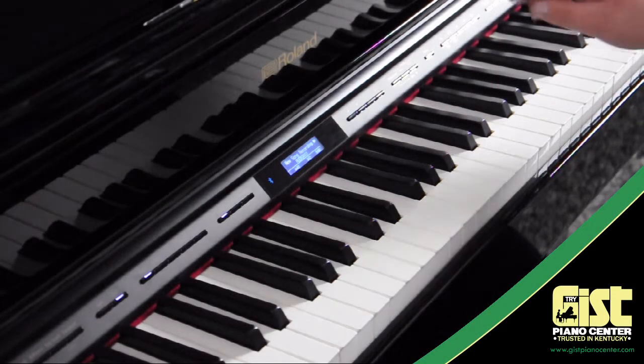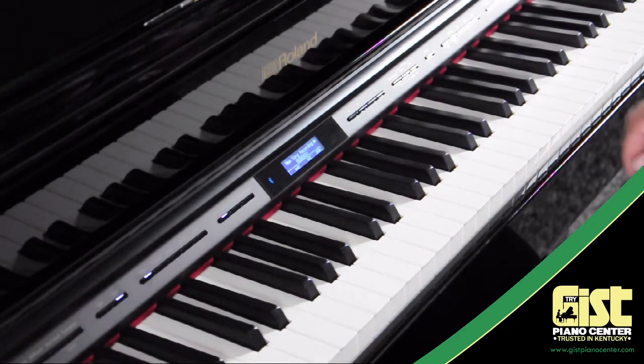Customize your piano experience or enjoy any of the over 300 other instruments built in.